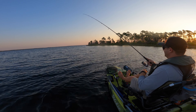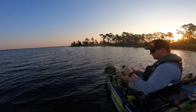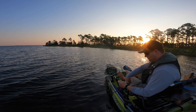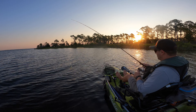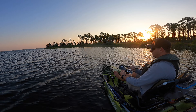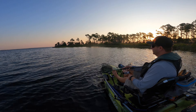Oh, it came off. Drag was too loose. I think it was also a trout, not a redfish, so that's okay — it might have been a redfish though, he got screaming. Dang it. Missed the first fish. I'll tighten the drag up a little bit.